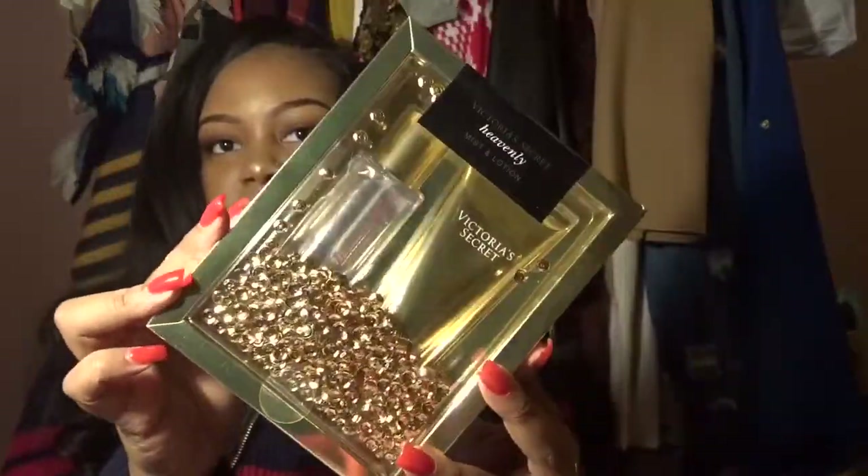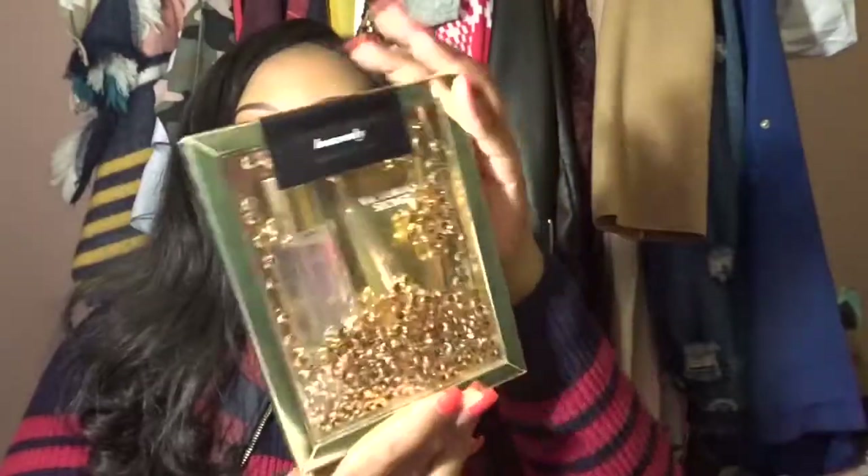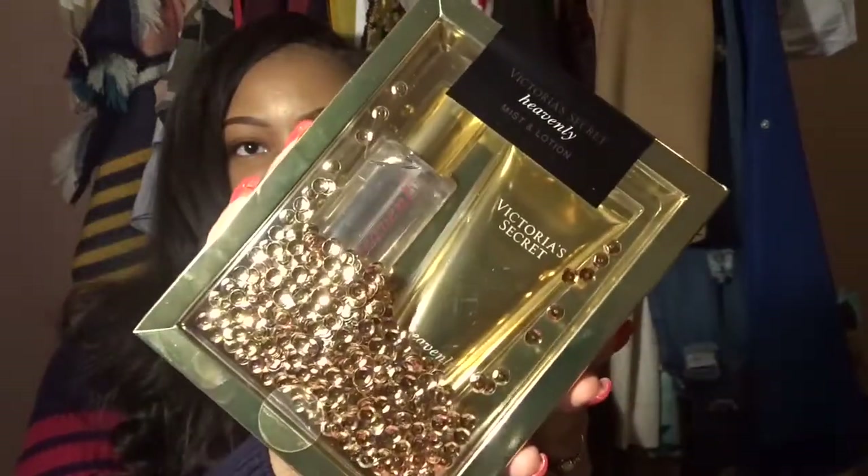I also got a mist and lotion set. It has little sequins in the container — I really like it. I love cool packaging like this. It's gold, and you know I love gold and rose gold.